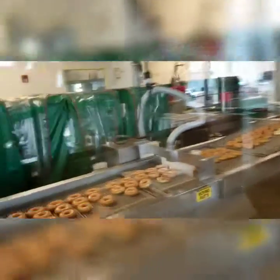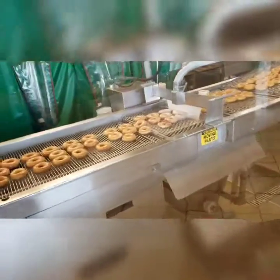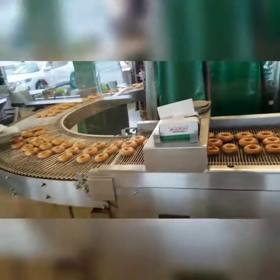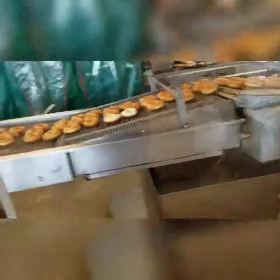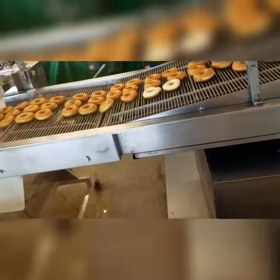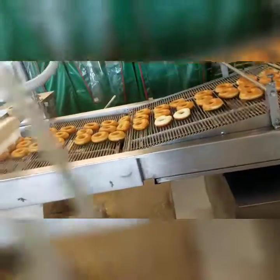The mixer is done — it's done mixing whatever it was mixing earlier. Those donuts over there aren't evenly cooked. Don't know what went wrong there.